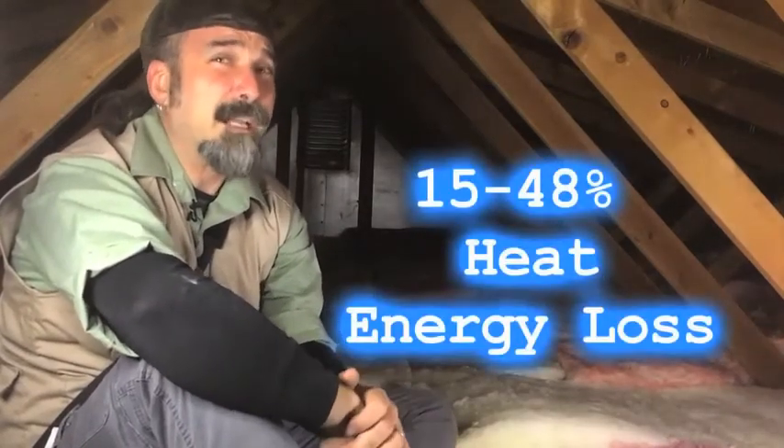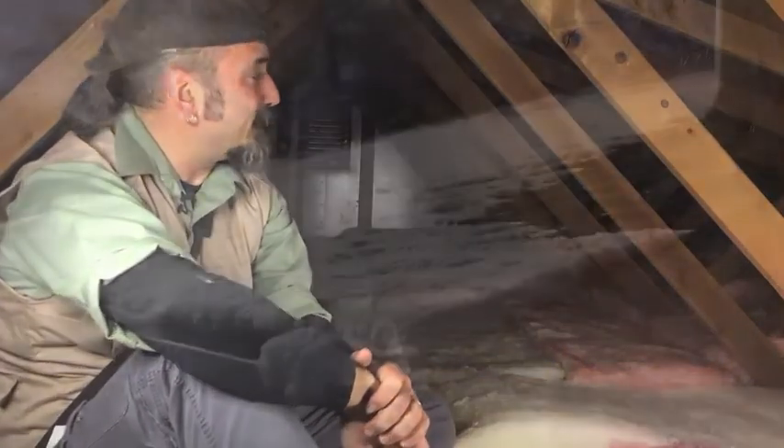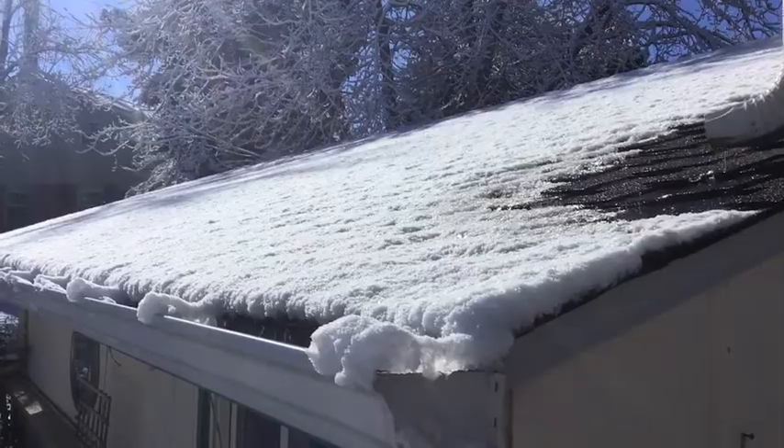That being said, 85% of homes in America are under-insulated. Improper attic insulation actually accounts for 15 to 48% of a home's heat energy loss. That not only equates to high energy bills, but can also physically damage the house.